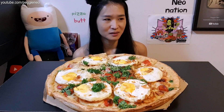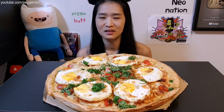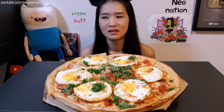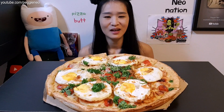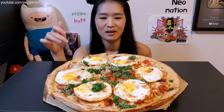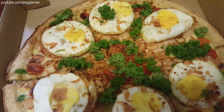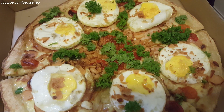Typically an English breakfast comes with eggs, sausages, tomato, baked beans, and black pudding. So this one is a pizza version of the English breakfast. On it there are sunny-side-up eggs, bits of sausages, tomatoes, cheese, and little baked beans as well.